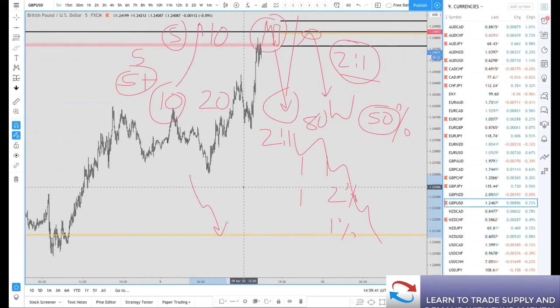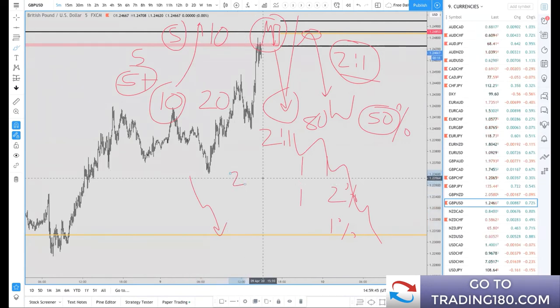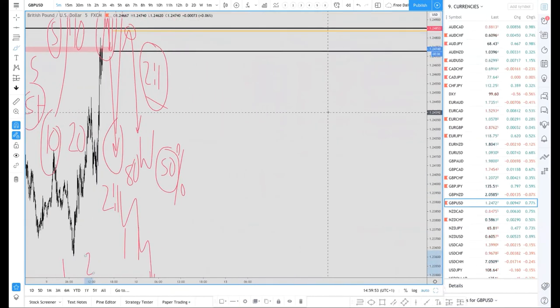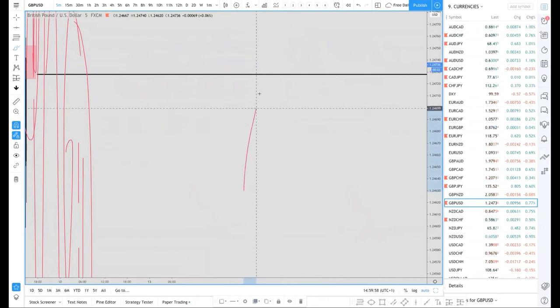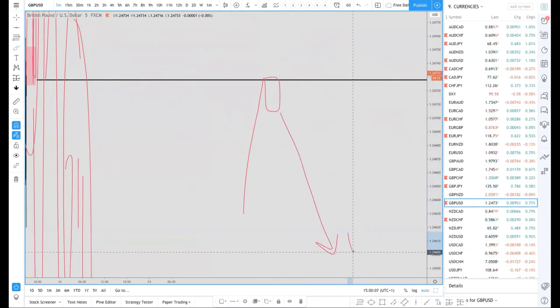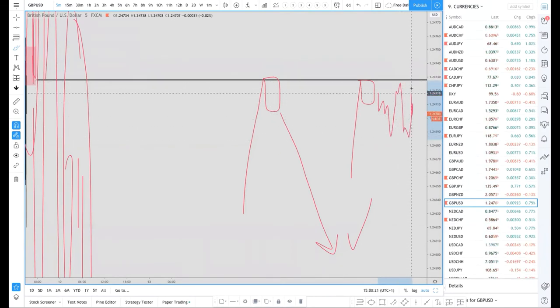Rather than going for a 2:1, most traders will snatch profits at maybe 1.5:1 or 1:1. An easy trade is when price comes up to a level, gives a nice engulfing candle, and goes straight to your profit target. But a lot of the time price will faff about, go near your stop, and you go through so much pain watching every tick — which you shouldn't be doing.